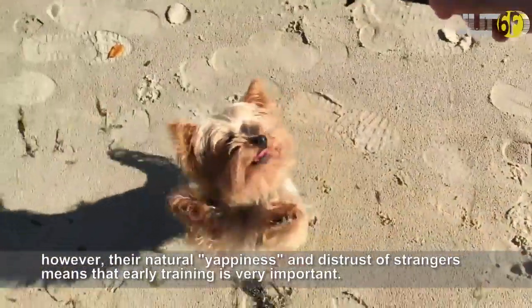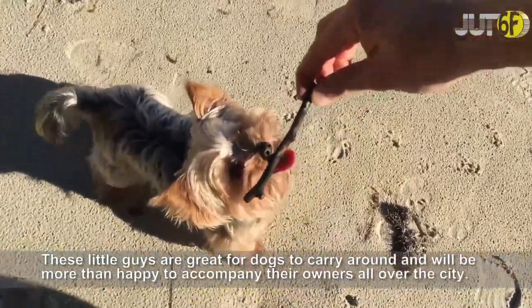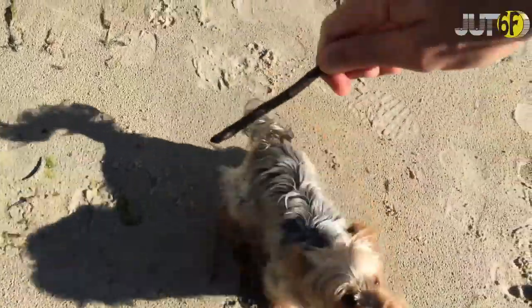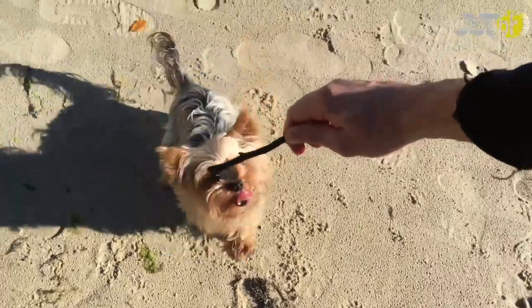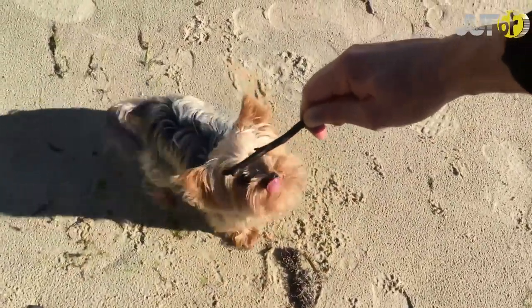Yorkies are adorable little dogs with alert eyes and quirky personalities. Their small size makes them great apartment pets. However, their natural yappiness and distrust of strangers means that early training is very important. These little guys are great dogs to carry around and will be more than happy to accompany their owners all over the city.